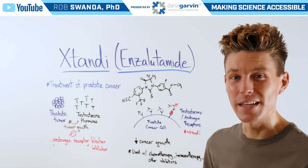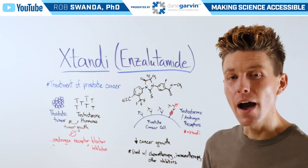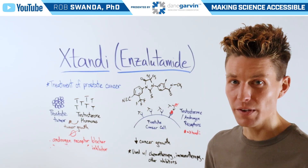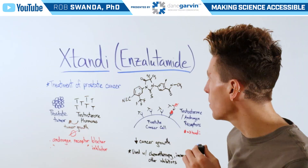We're continuing our education in the prostate cancer space, and for today's video we want to break down how a common drug used for this form of cancer, known as Xtandi or enzalutamide, works.